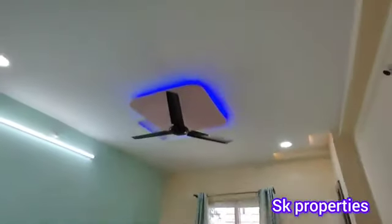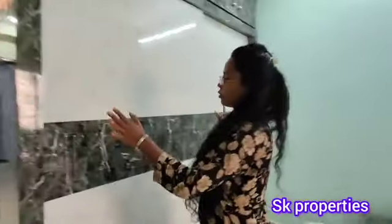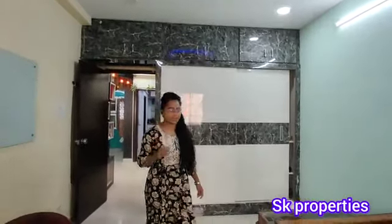The second bedroom is spacious and has very good ventilation. The ground floor is a GP construction. The second bedroom has a good color combination. The flat details: 1150 SFT, north facing, UDS is 28 square yards, provided on the ground floor. Full details are available in the description along with the contact number. If you are interested, contact us — thank you for watching.